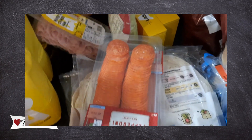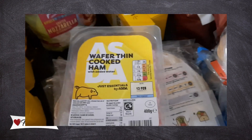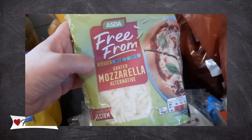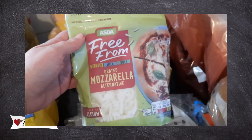The pepperoni will go for pizzas. We've got some wafer thin cooked ham — just one because I've got another in the freezer. Since we're making pizzas, we went for the dairy-free, gluten-free, and soya-free grated mozzarella alternative to see what it's like.